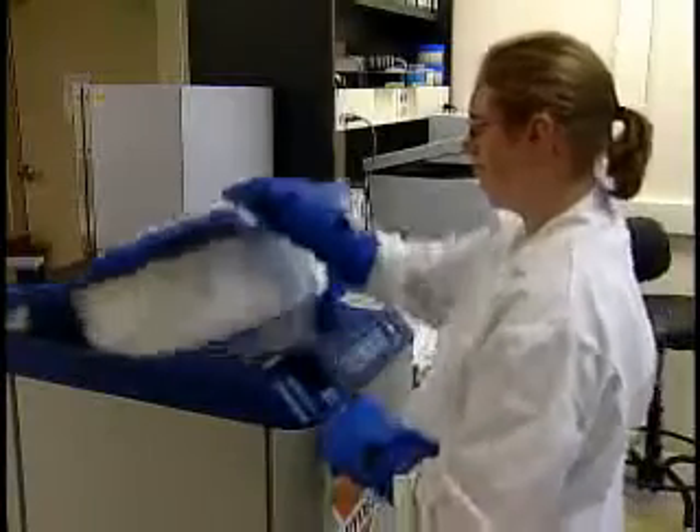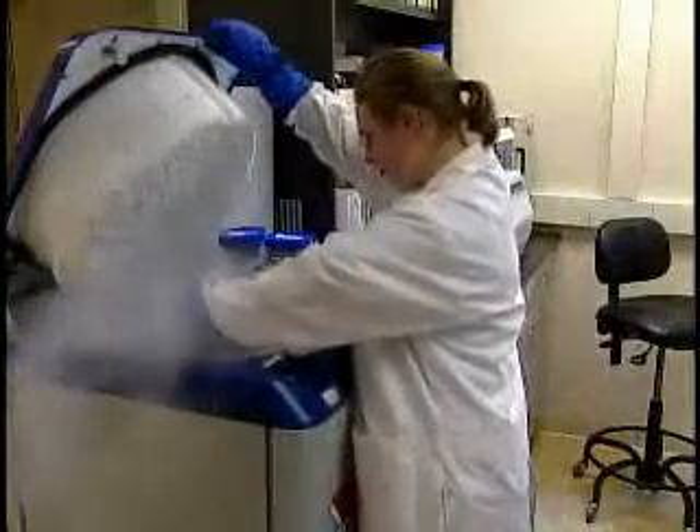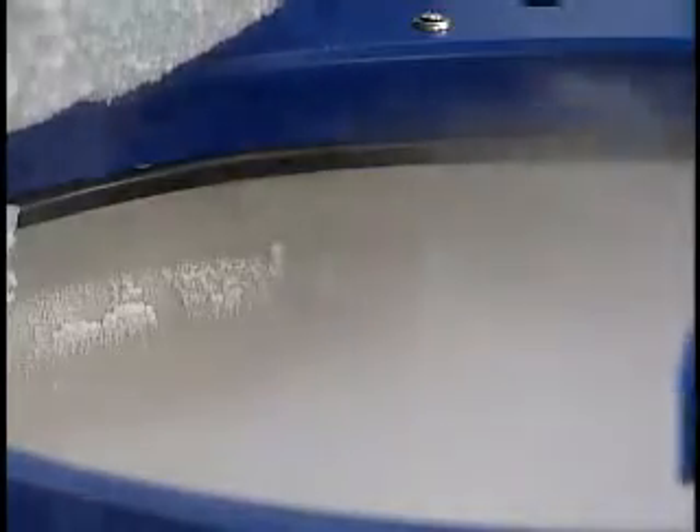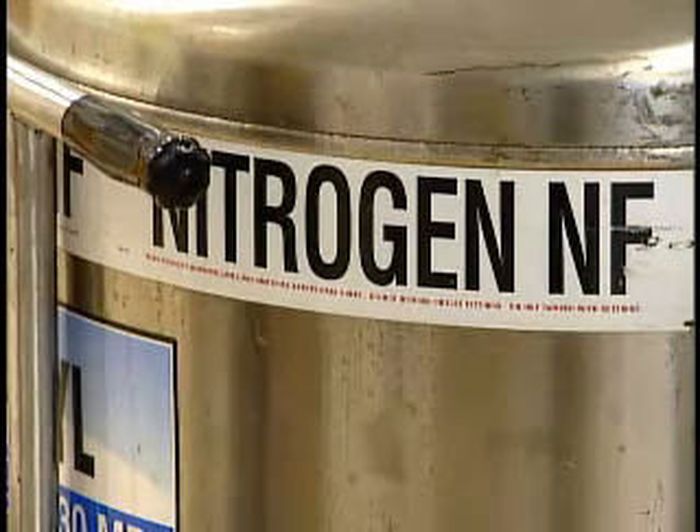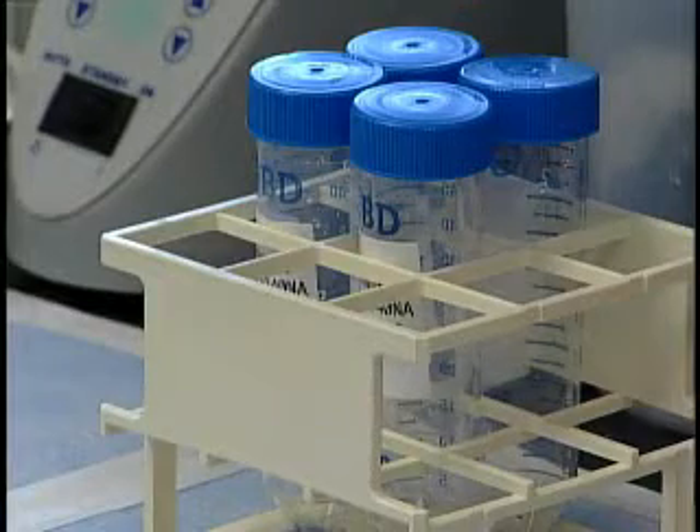These stem cells are not created from embryos, but work the same and have the same medical potential. And using adult blood instead of embryos means researchers have much more information about a person's medical history.